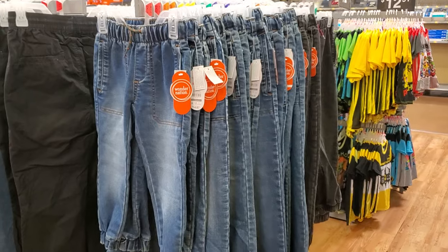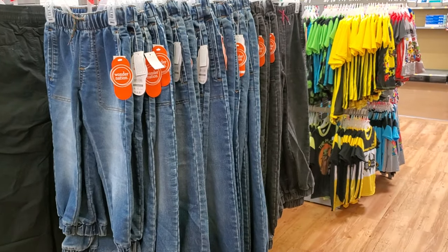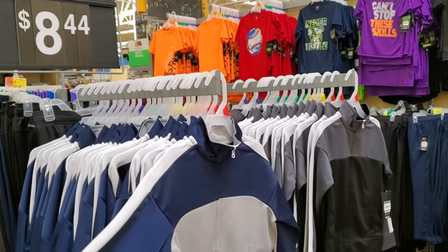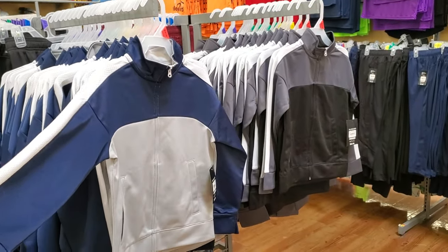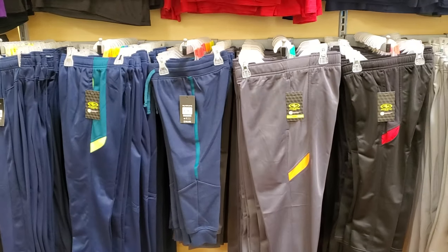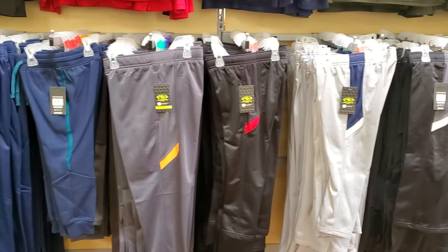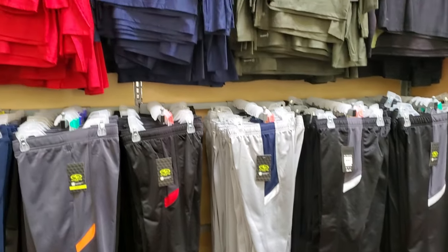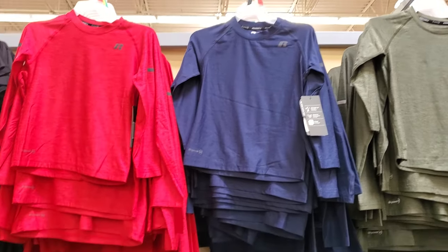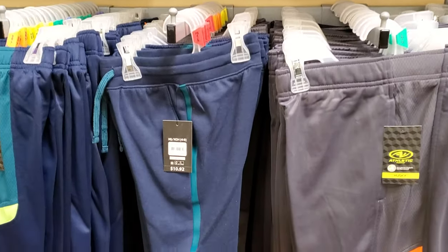Jogger jeans are $14.87 — you've got light denim and you can find it in black too. $8.44. Most of the activewear is around $11.00, and they do have the tops to match for $8.94 — so pretty much $9.00.